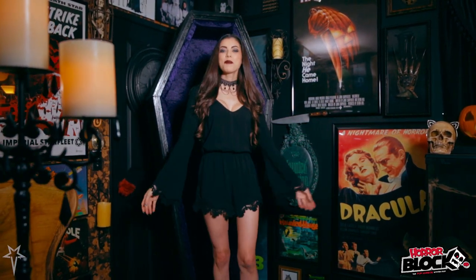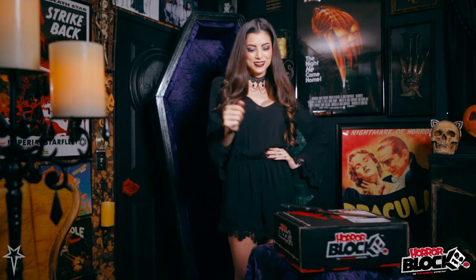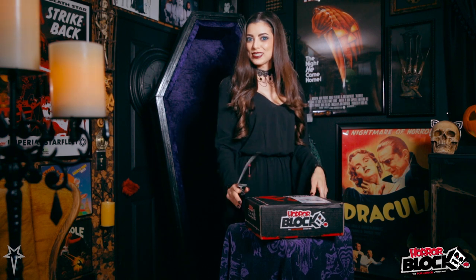Hello my fiends, I'm Leanna Vamp, and welcome back to my Vamp Cave for another Horror Block Unboxing. Without further ado, let's get started.